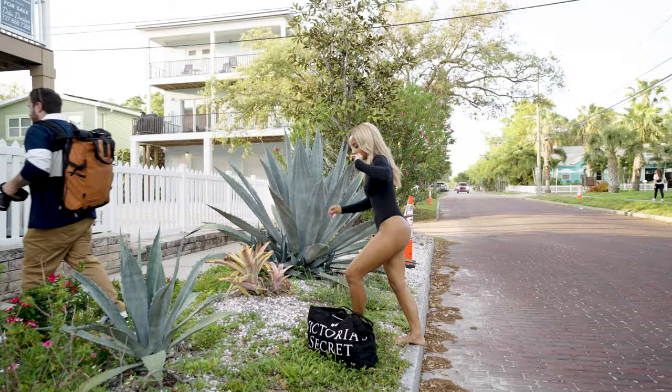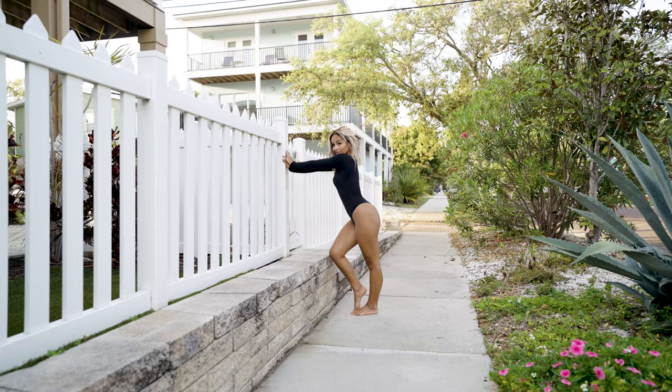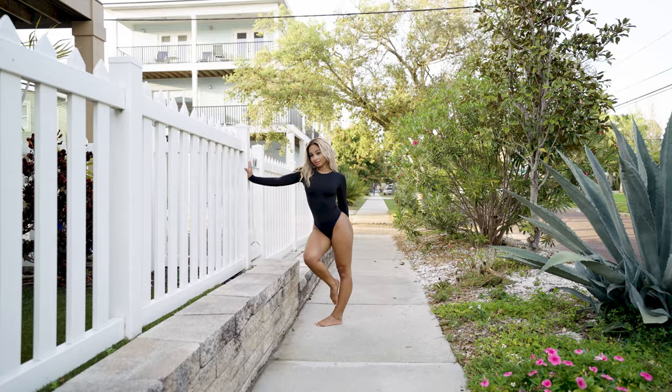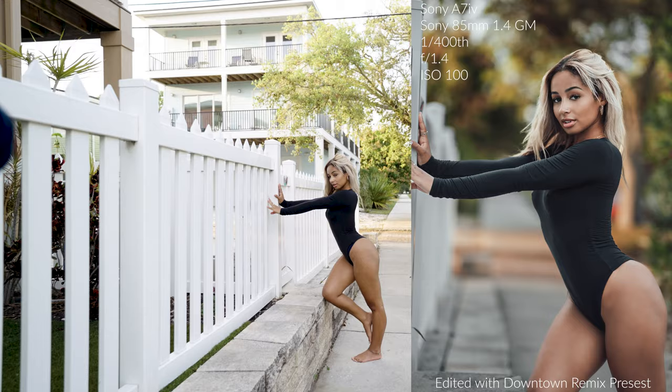There you go — perfect, right here. One, two — beautiful, love that, gorgeous. Hold that — perfect. Turn your torso a little towards me, right there, and bring that arm kind of down behind the hip. Coming a little closer — beautiful. Go ahead and kind of turn towards it again. One, two — perfect.